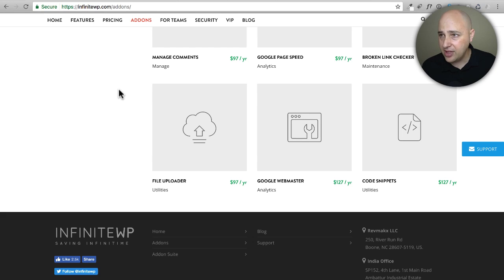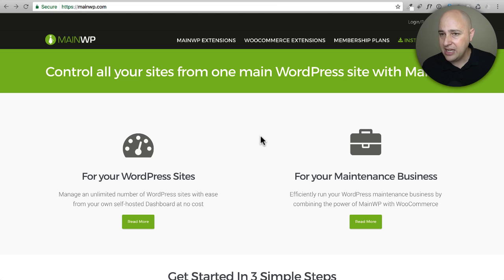Even though I own InfiniteWP and there are free tiers on the other platforms, I use MainWP. I've been using it for the last two years. They have a free version that I'll install in this video. What makes it so easy to implement is that the control panel is a WordPress plugin — you manage everything in the back end of a WordPress installation. You're already used to the interface, so there's nothing new to learn.